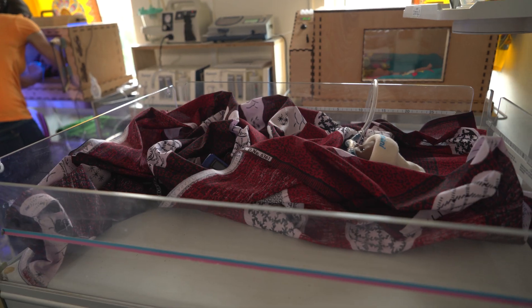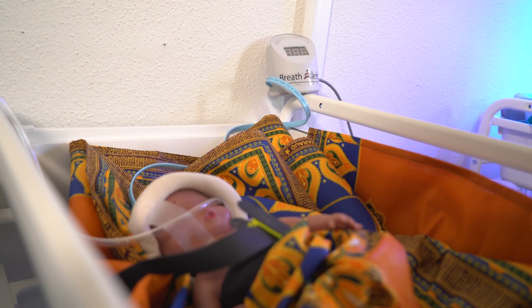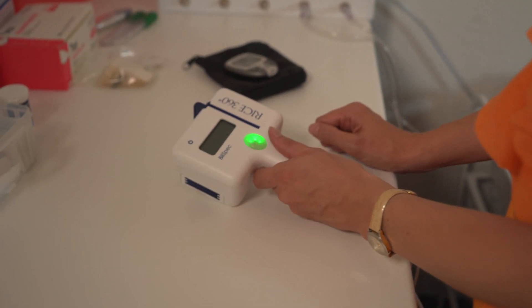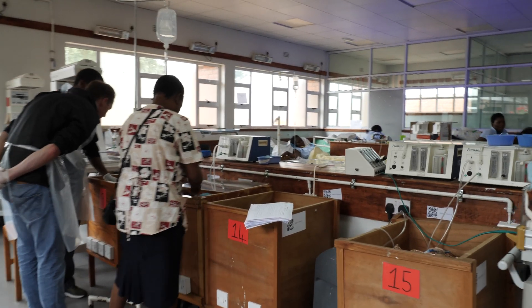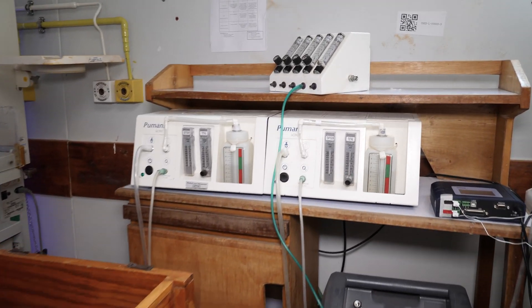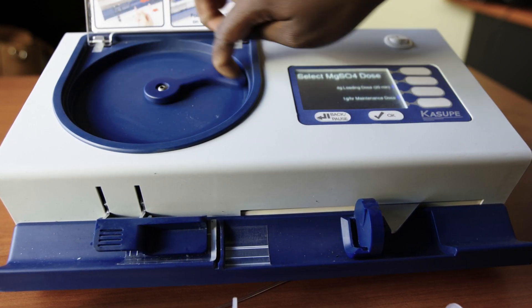We can change this situation. We can save newborn lives if we make available NEST — Newborn Essential Solutions and Technologies — a comprehensive set of technologies designed to deliver high-quality, comprehensive newborn care. African newborn wards need a bundle of technologies that are designed to be effective, affordable, and sustainable in that environment.